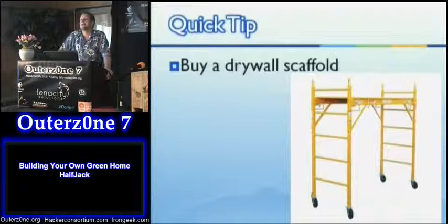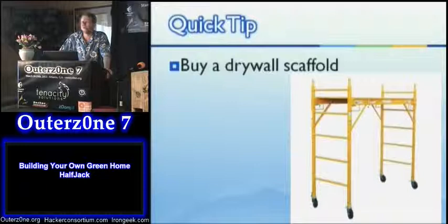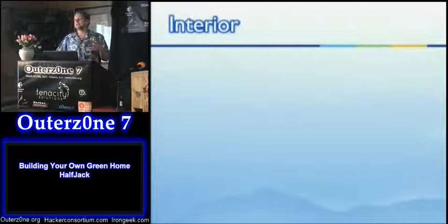Quick tip: a drywall scaffold is one of the most useful tools I ever got hold of. The little deck raises and lowers — if you need to be up tall you can raise it, use the sides as a ladder, drop it down to roll materials around, or set it at desk height as a work table. You can usually find these used on Craigslist for about a hundred dollars, new for two hundred. I found I really couldn't do without it because it's so useful at various heights and on wheels.